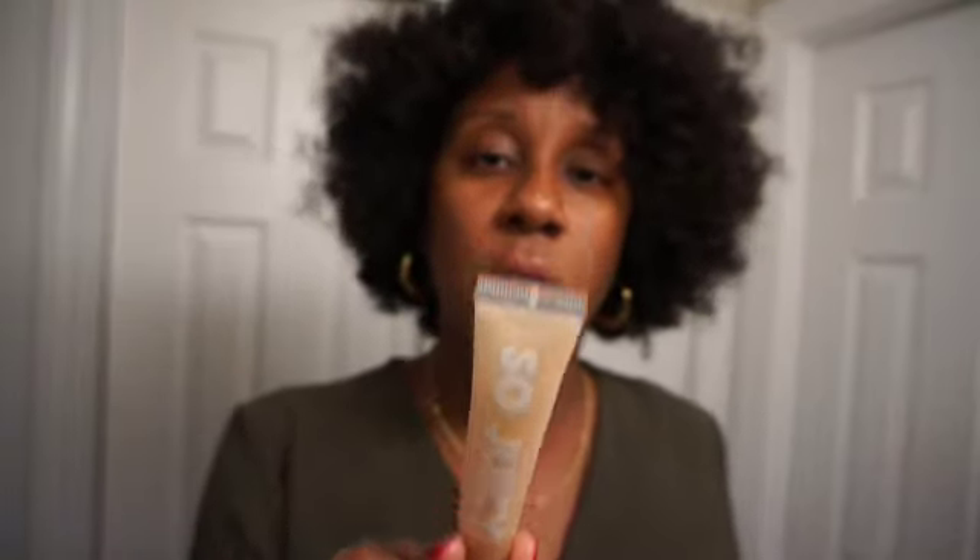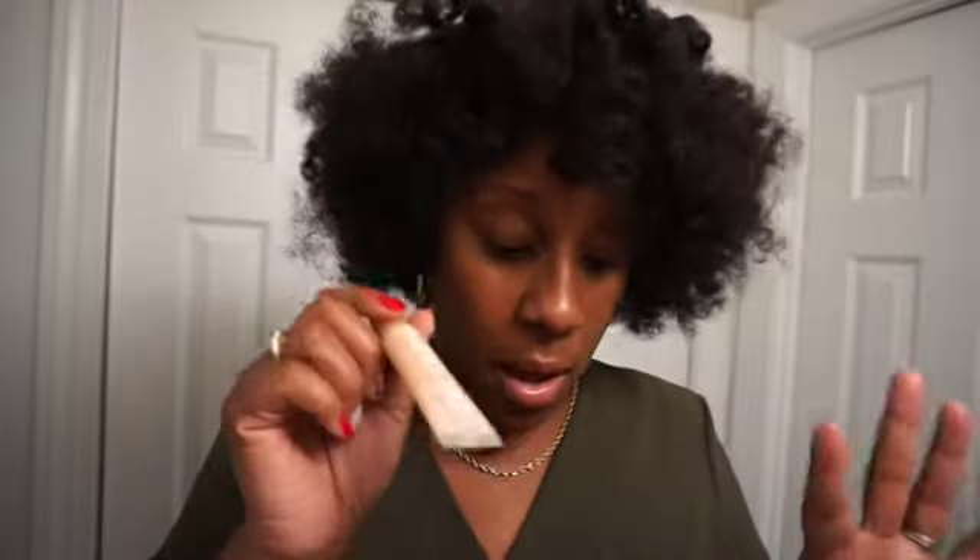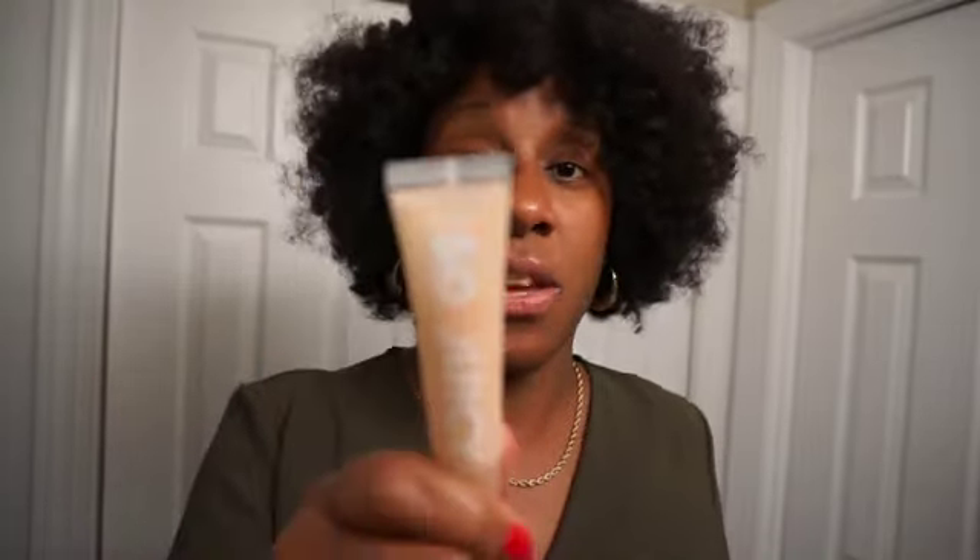Next up are the ColourPop So Juicy Glosses. They are amazing — this one is in QT and it was the first one I got. It pairs so well with a brown lip liner, makes your lips look super juicy and glossy, and they're not sticky. If a gloss is not sticky and stays for a good amount of time, I'm in love. These are very affordable too and are another one I typically reach for.